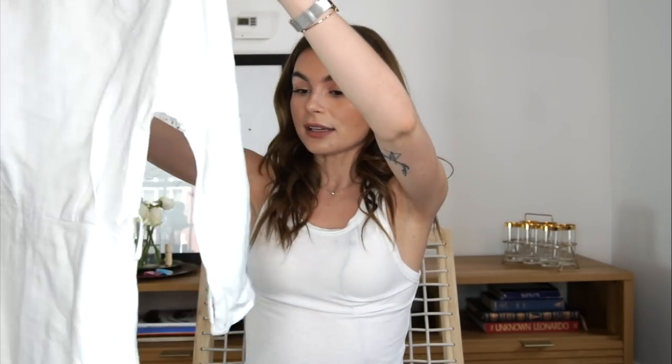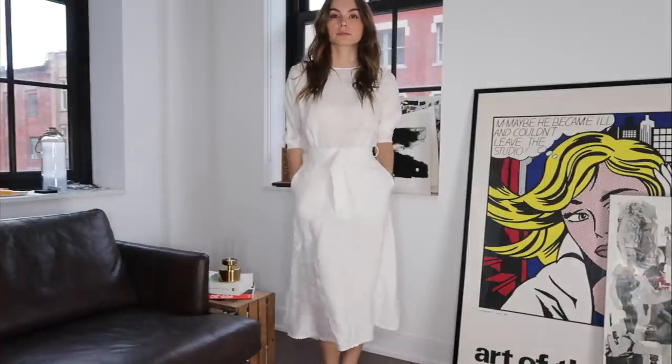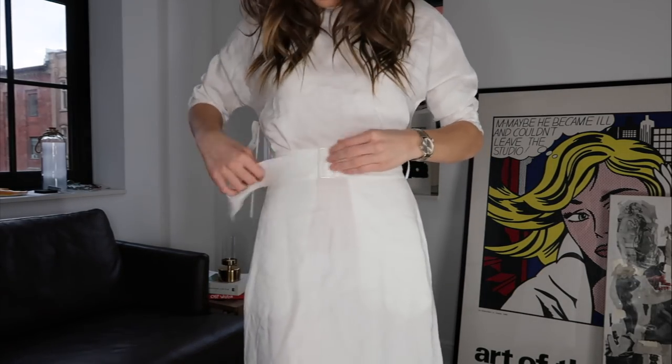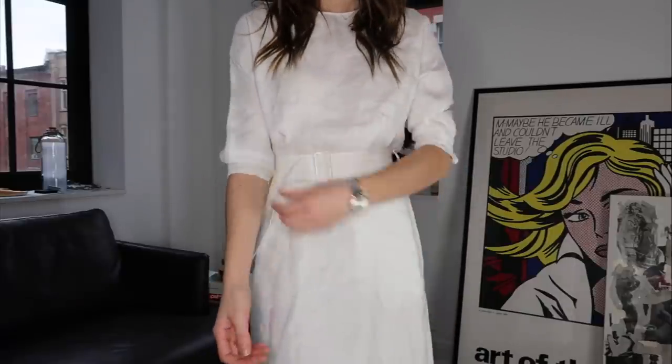And then the last thing I got from Aritzia is this dress. I felt like I was lacking some casual, more conservative dresses in my wardrobe. It's a three-quarter length, high neck midi dress and it comes with a pretty belt. It has pockets. I got it in extra small and it fits beautifully. Very excited to wear it.